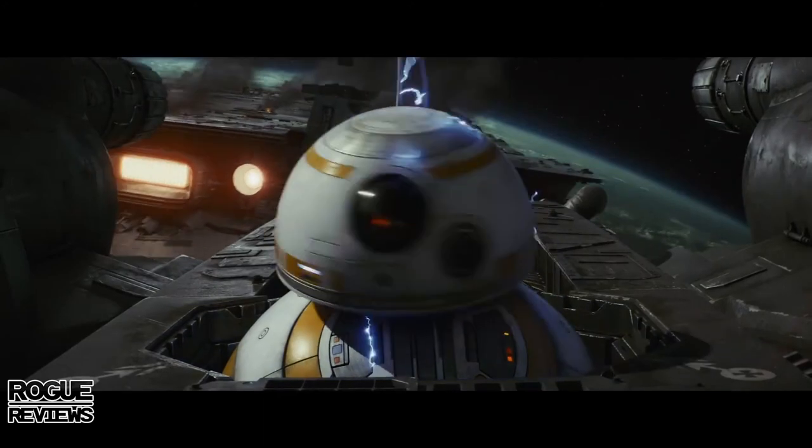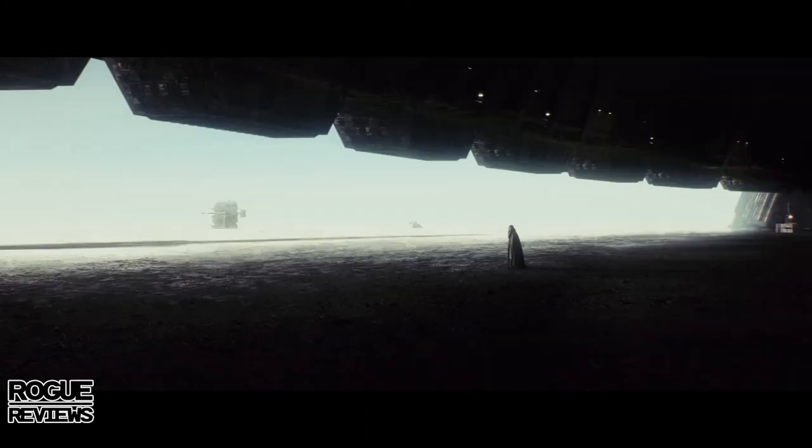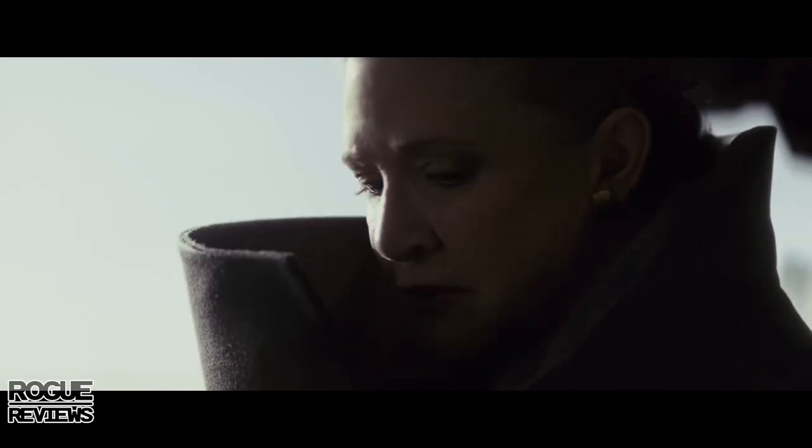BB-8 gets shocked, and in the background there's a green planet — interesting, because Crait seems like it would look white and red from above, and it doesn't look like Ahch-To either. I'm wondering what planet this is — there are rumors about Endor, or could it be Naboo? We see crystal foxes, and I love that shot of Leia.